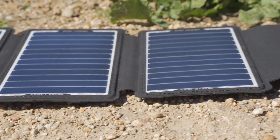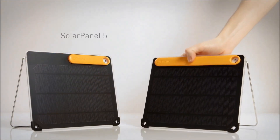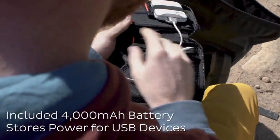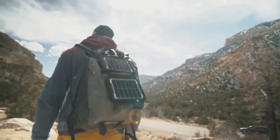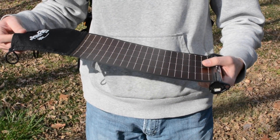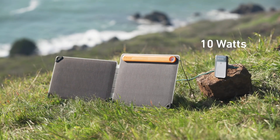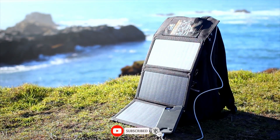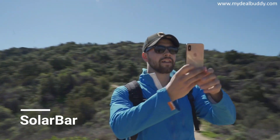It's time to start looking at solar power as a source for everything, not just hooking panels up to the roof. Solar panels and chargers are being used everywhere, including outdoor camping, phone charging, and home power. Solar panel chargers will not only cut down your electricity bill but also help you go green. In this video we've narrowed down the top solar panels and solar chargers for you.